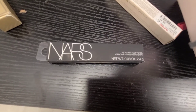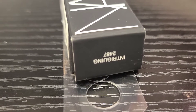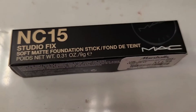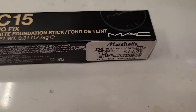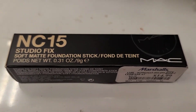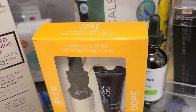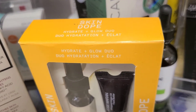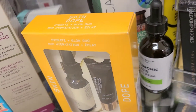They also have the NARS Velvet Matte lipstick — I really love NARS lip products — going for only $5.99. I also found the MAC NC15 Studio Fix Soft Matte Foundation Stick going for only $14.99 at Marshalls. They also have the Josie Maran Hydrate Plus Glow Skin Dope with two mini size products going for only $9.99.